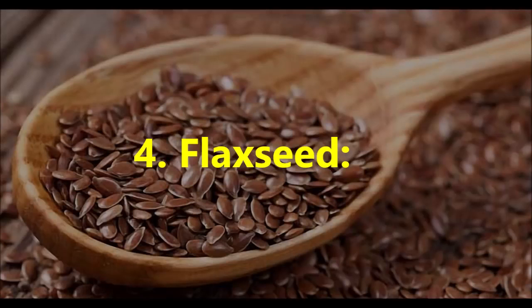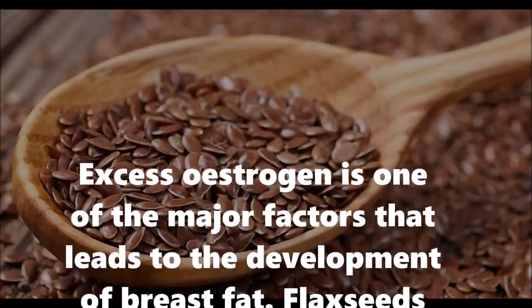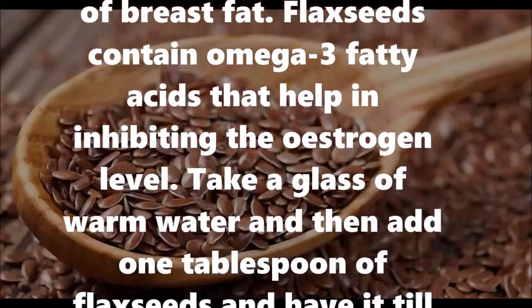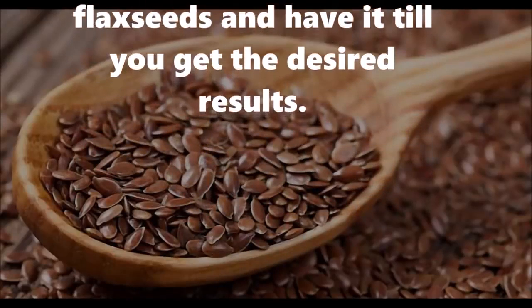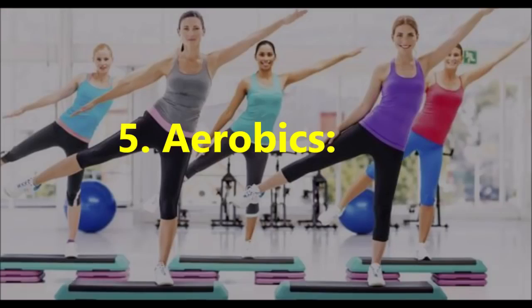Number four: Flaxseed. Excess estrogen is one of the major factors that leads to the development of breast fat. Flax seeds contain omega-3 fatty acids that help in inhibiting the estrogen level. Take a glass of warm water and add 1 tablespoon of flax seeds and have it until you get the desired results.